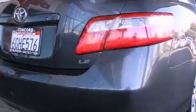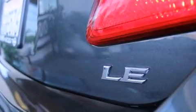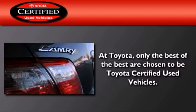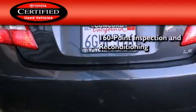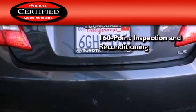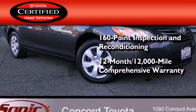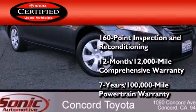With an EPA estimated rating of 31 miles per gallon on the highway, this automobile pays off in the long run. Toyota's certification includes a 160-point inspection and an extensive reconditioning process, plus a 3-month, 3,000-mile comprehensive warranty, and a 7-year, 100,000-mile powertrain warranty.